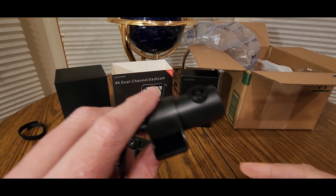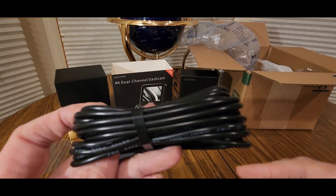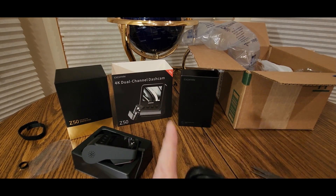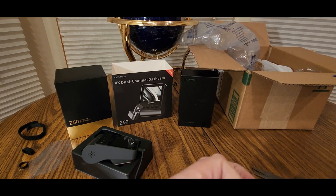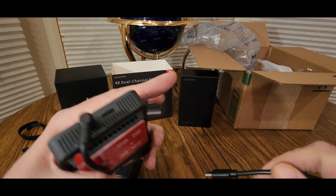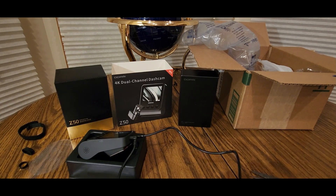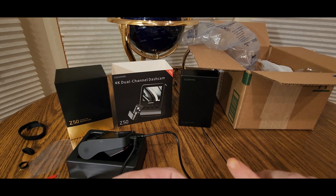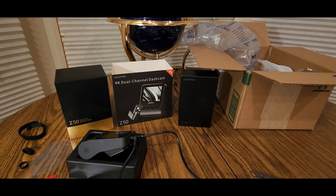This will go in the rear, and then this will go into the top part right here — bada boom bada bing. Then this here will go into this part, then this part will go into your cigarette lighter in your car. Next we're going to go in the car.